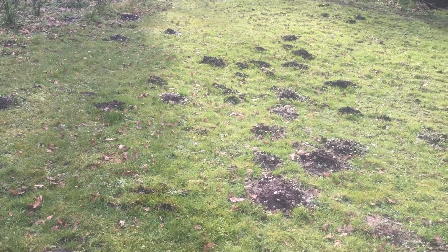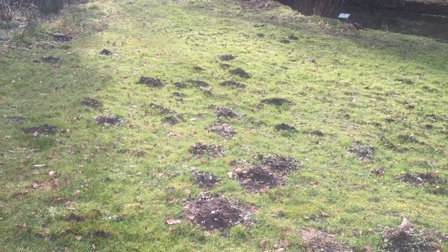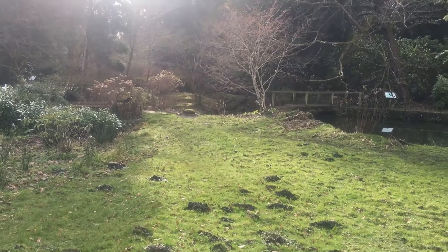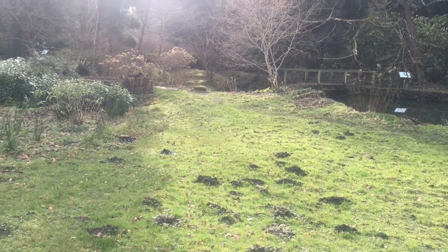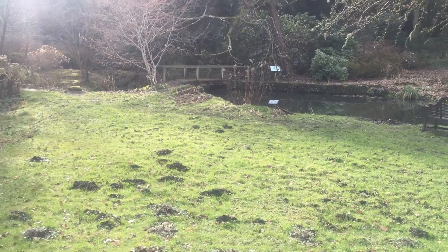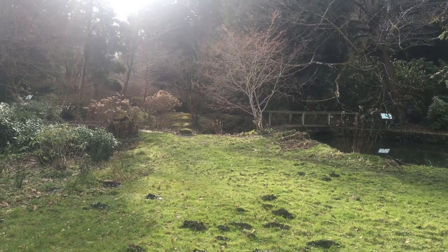Hello everyone. Look at the trail of molehills. I'm in a beautiful spot in the heart of Dorset, the Cern Valley and the River Cern that runs all the way through. This is Mindhurn Gardens.